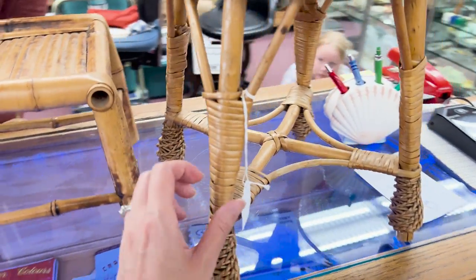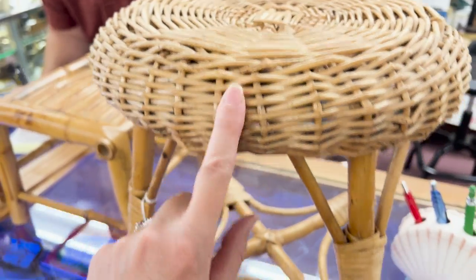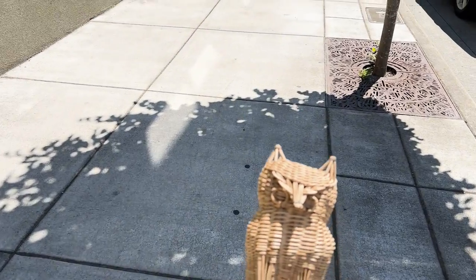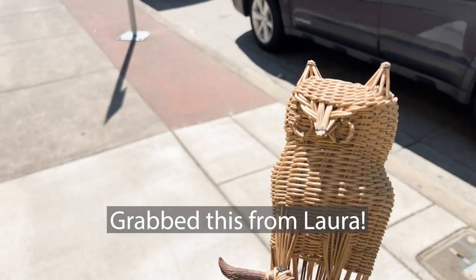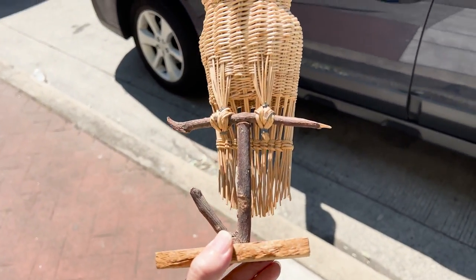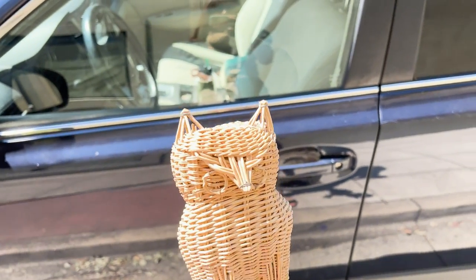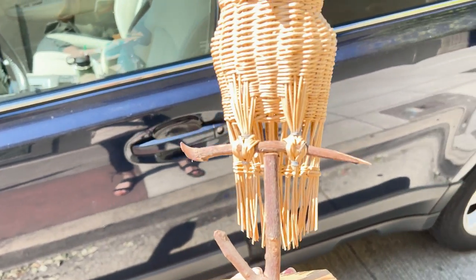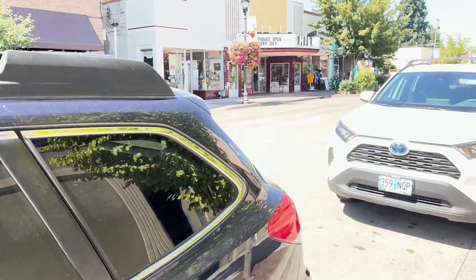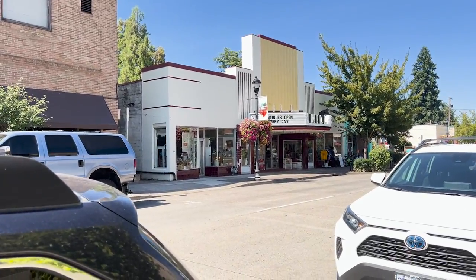Another find that my mom spotted is this beautiful wicker stool. And here's my new friend that I just got from Laura — I'm putting this guy in my car and then I'm going to head back in over there because I've never been to that mall.